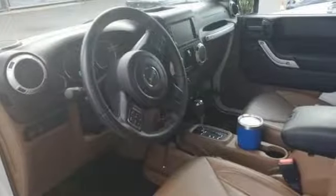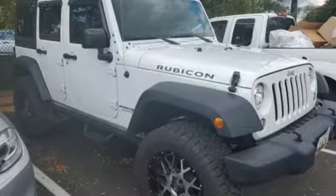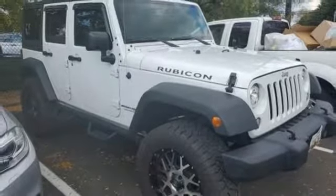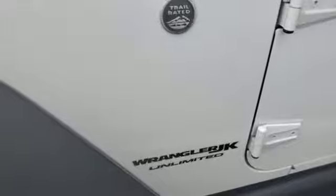V6 engine, front heated leather bucket seats, streaming audio, auto dimming rear view mirror, leather steering wheel, remote engine start, external memory control, Targa sunroof, wireless phone connectivity, and power heated mirrors.